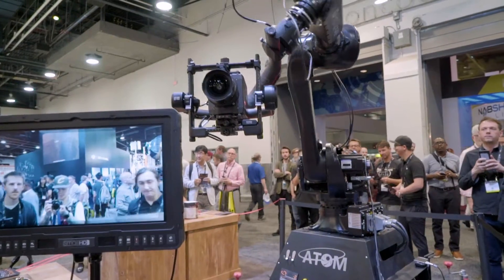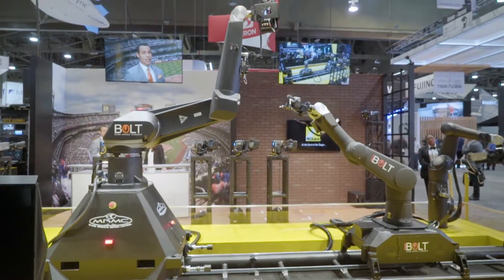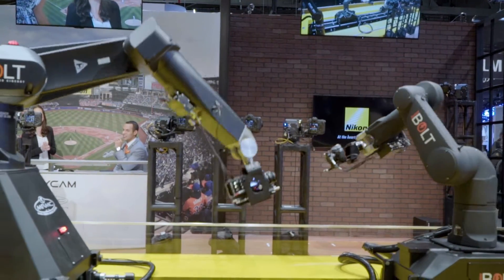The biggest trend I saw this year is robotic cameras. They're becoming more affordable and will become more popular because of it. They were all over the show floor, and what's great about them is you can do the exact same camera move every single time.